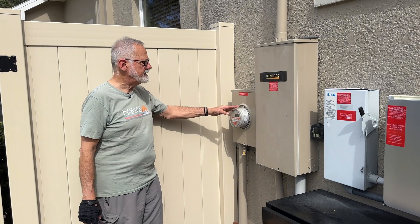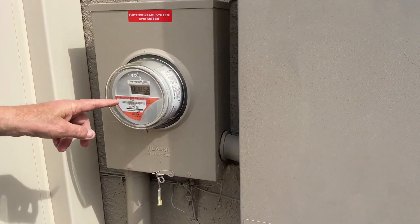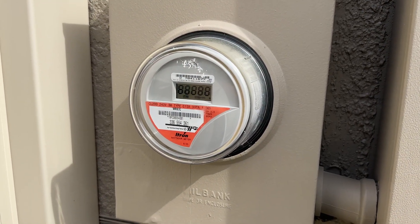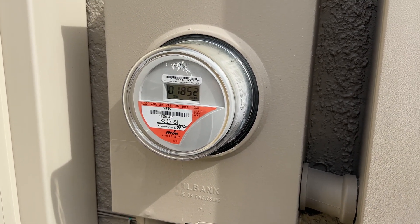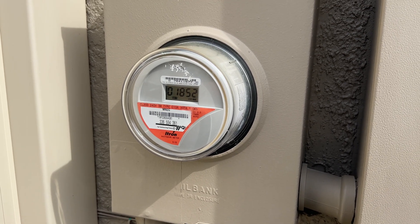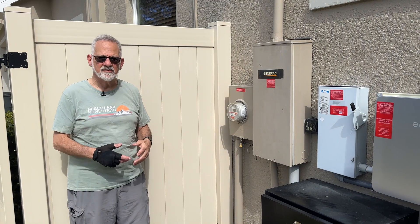The meter was at 1855 and now it's at 1852, so just in the time we've been here it's running backwards — which means those panels right now are feeding more power into the grid than we're using. We're at negative power consumption right now. Obviously at night that's not the case.